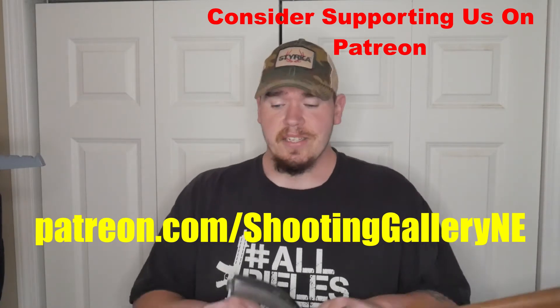Before we get into the first firearm, this is in no particular order. Make sure you're smashing that subscribe button and the notification bell so you can get notified when new videos drop. We try to drop at least three to four videos a week, including the Shooting in the Woods podcast, which airs every Monday at 6 PM Eastern on YouTube. We cover guns, politics, and gear. Also follow us on Facebook, Instagram, Gun Streamer, Full 30, and Powler — links are in the description.